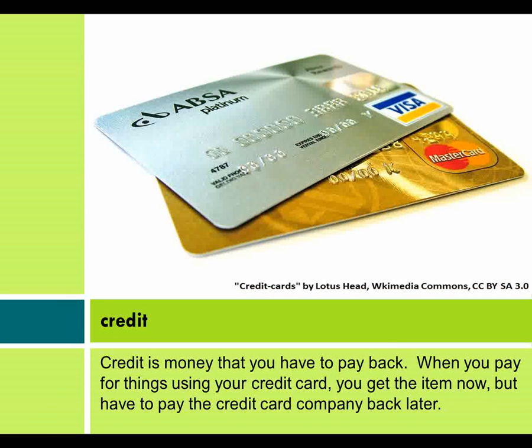Credit is money that you have to pay back. When you pay for things using your credit card, you get the item now, but you have to pay the credit card company back later.